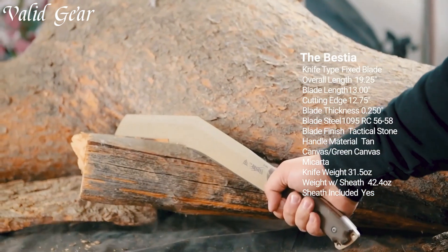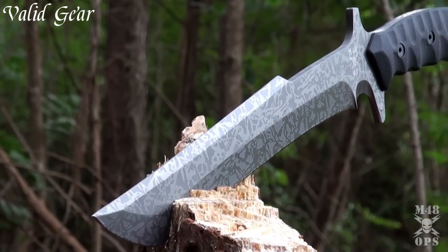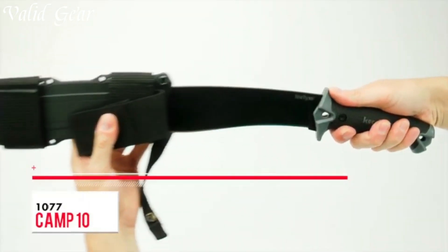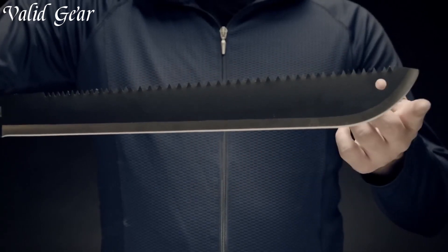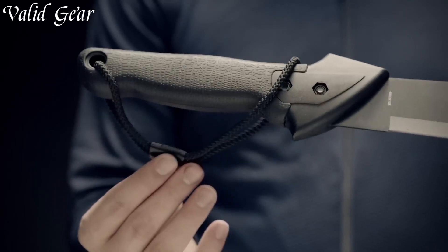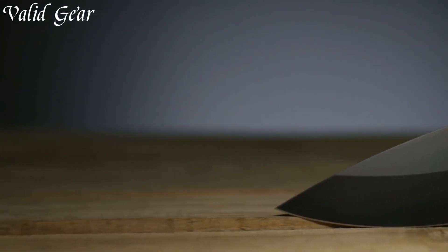The Next Level Survival Machete is a cutting-edge tool designed to elevate your outdoor survival experience. Crafted with precision and innovation, this machete combines the best features of traditional machetes with modern advancements, making it a versatile and indispensable companion for adventurers. Its robust construction ensures durability and reliability in challenging environments, while its sharp blade offers exceptional cutting power for various tasks, from clearing brush to crafting shelters.